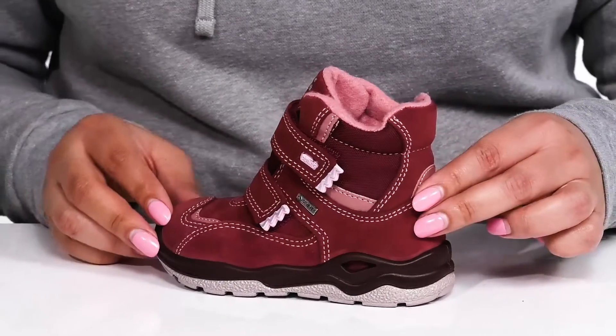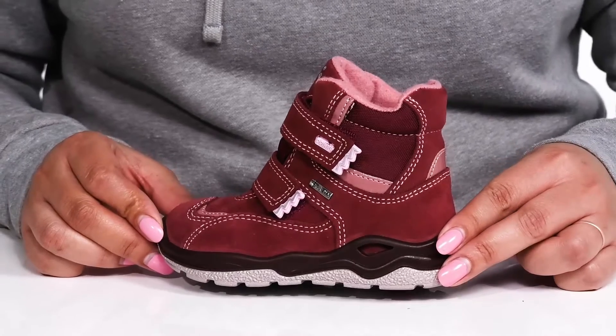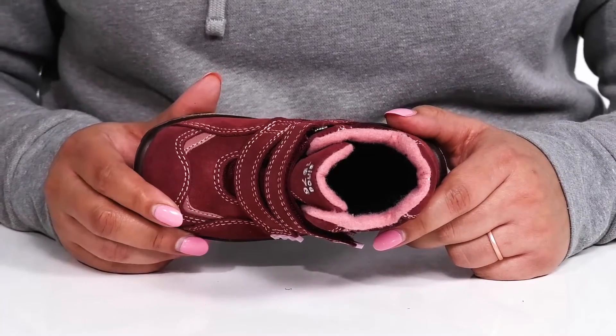They have a Gore-Tex waterproof membrane to keep their feet nice and dry, with contrasting textures and colors giving them a look they're sure to love. Inside, there is a textile lining with a cushioned footbed to keep them comfortable all day.